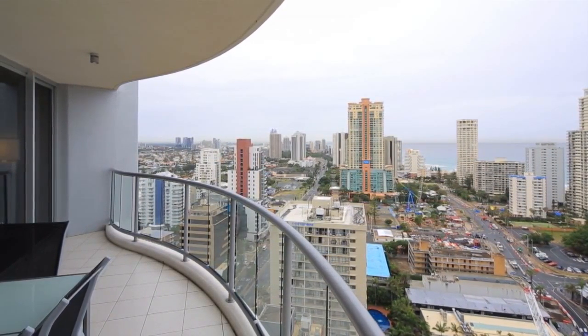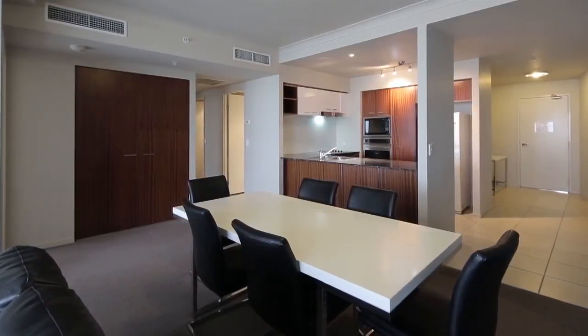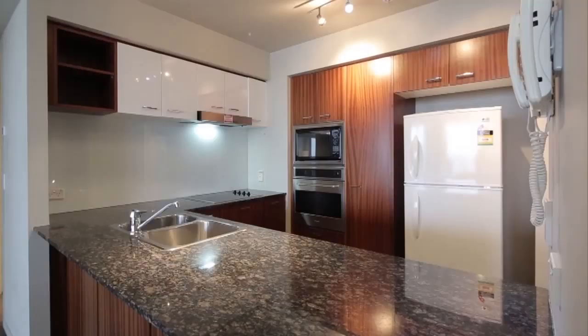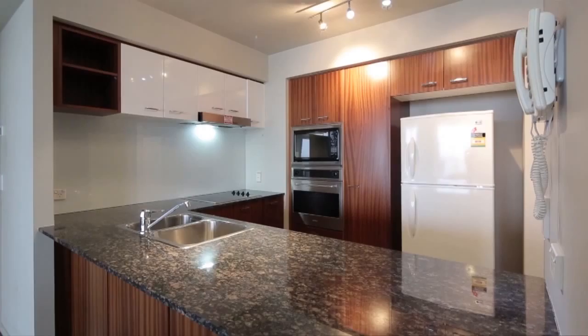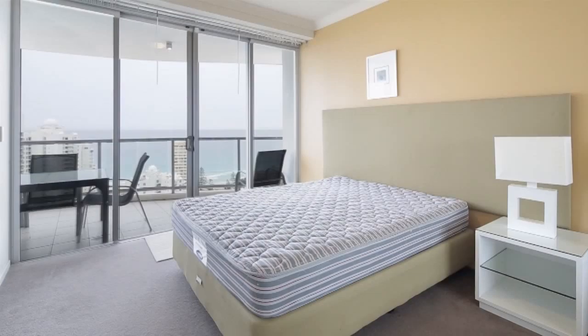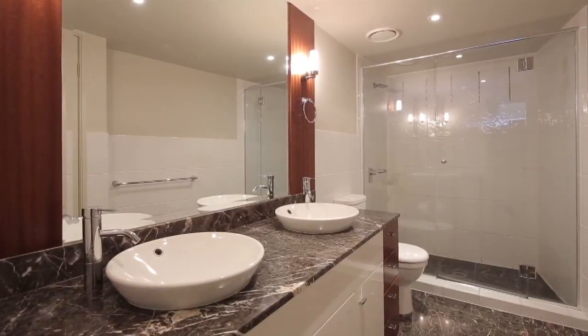Due to other commitments, this immaculately furnished three-bedroom apartment within Chevron Renaissance must be sold. Positioned on the 23rd floor and enjoying a northeast aspect, taking in the ocean views, Apartment 2233 offers two bathrooms and one secure car park.